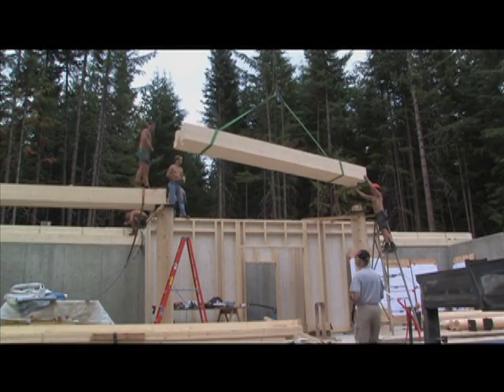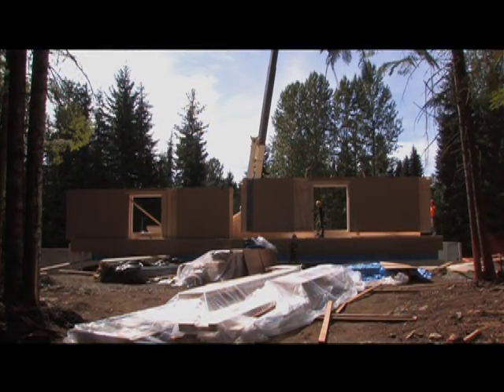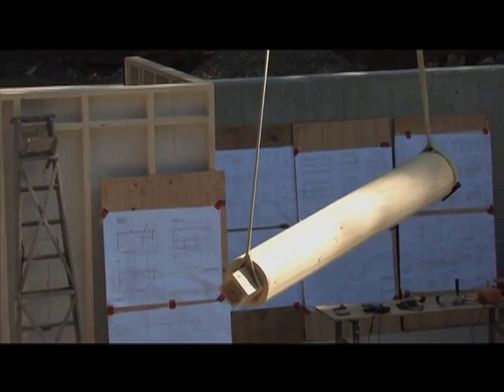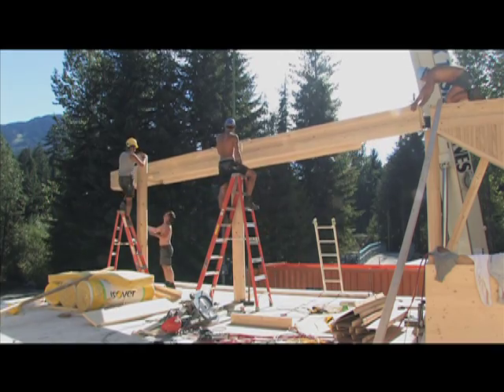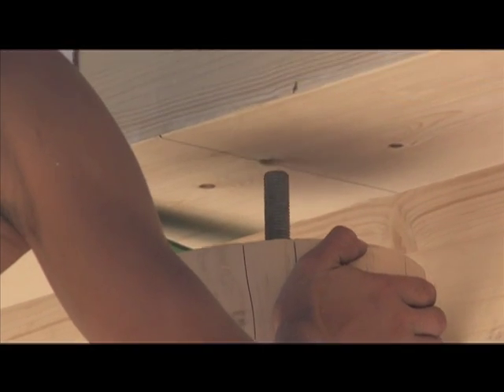My name is Matteo Durfeld and I am the general contractor for the Austrian Passive House in Whistler, British Columbia. This house is certainly the first passive house in Whistler, and my understanding is that it is the first registered passive house in Canada. The project was born out of a partnership — a group of Austrian companies and passive house builders recognized the opportunity to build a passive house that would be Austria House during the 2010 Olympic and Paralympic Winter Games.